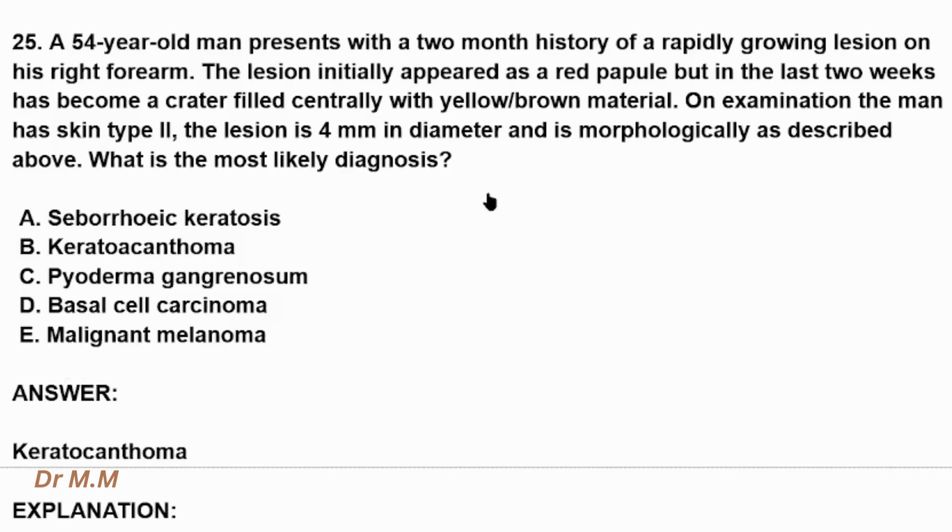Here we have a 54-year-old man coming with a two-month history of a rapidly growing lesion on his right forearm, which appeared as red-purple but in the last two weeks has become a crater filled centrally with yellow-brown material. On examination, we can see a 4 mm diameter lesion with the morphology described above.